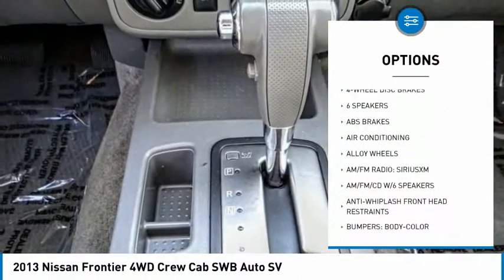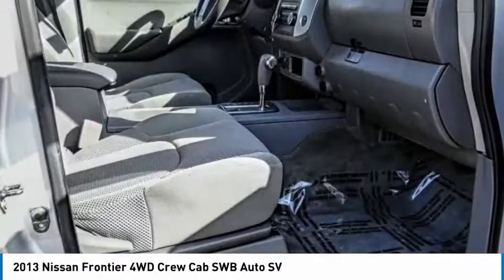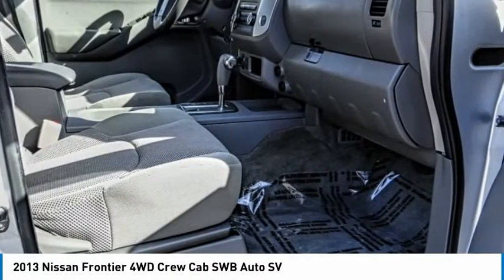Four-wheel disc brakes, speed control, front wheel independent suspension, rear window defroster, low tire pressure warning. Come see the car for yourself.